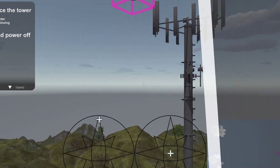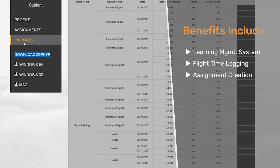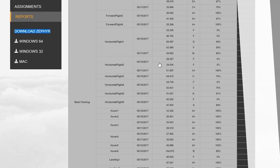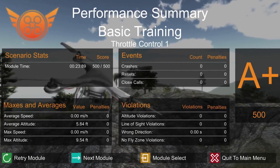Trainers and educators benefit from an integrated learning management system with flight time logging, assignment creation, and student management tools. Trainers can award certificates based on real-world objective pilot performance as recorded by Zephyr.